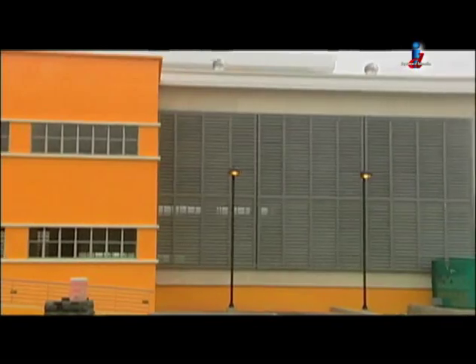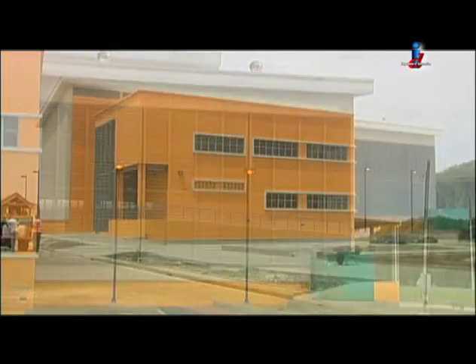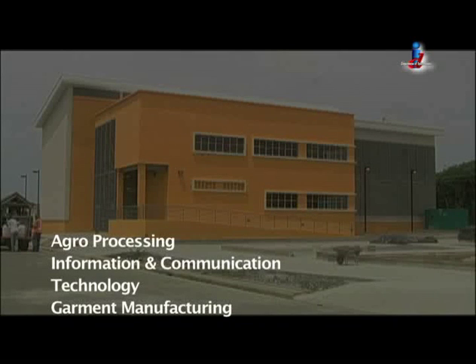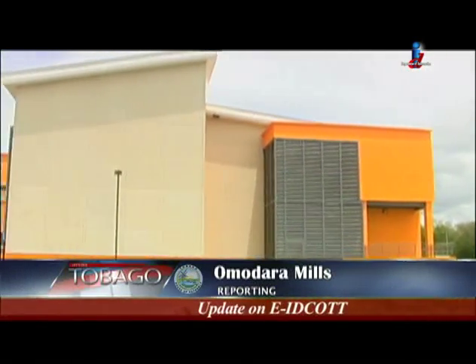Although the second factory building has not been formally commissioned, a second tenant has already been booked — a foreign company which manufactures doors for the international market. The management of the park pointed out that the area and facilities can accommodate a variety of other businesses including agroprocessing, information and communication technology, and garment manufacturing. I'm Omidara Mills for Let's Talk Tobago.